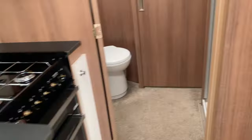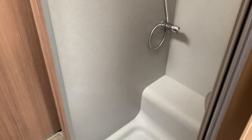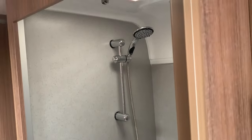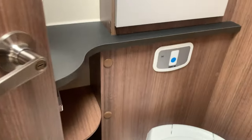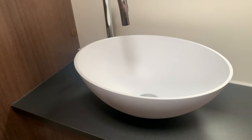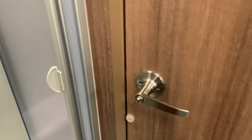Going to the rear of the caravan, we do have the privacy door. Going through, as you can see, we have that beautiful shower cubicle, a separate toilet, and wash basin. For additional privacy it is lockable from the outside.